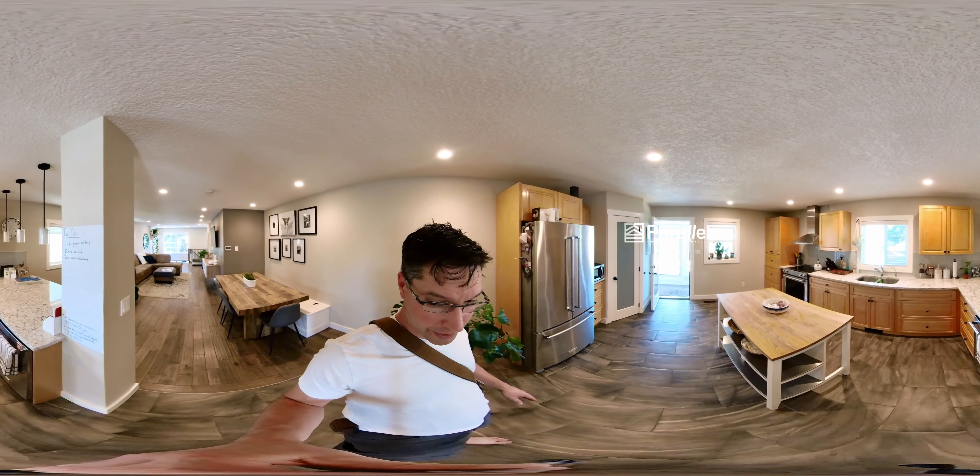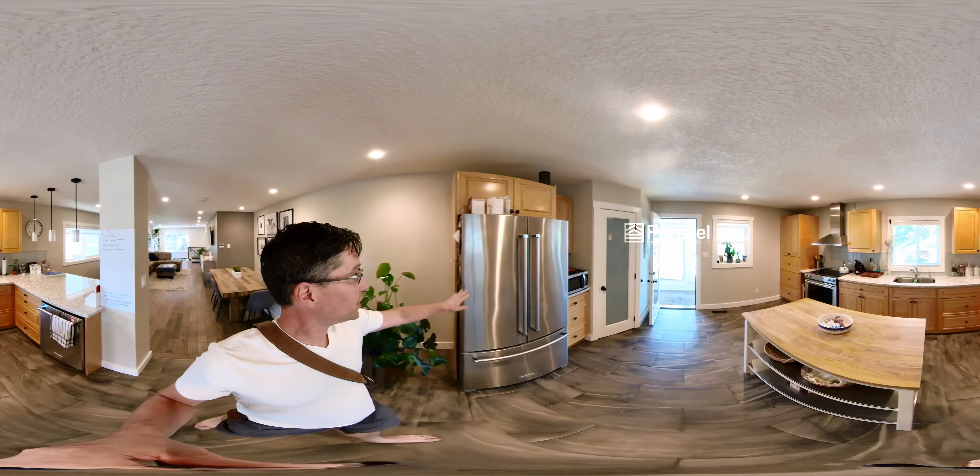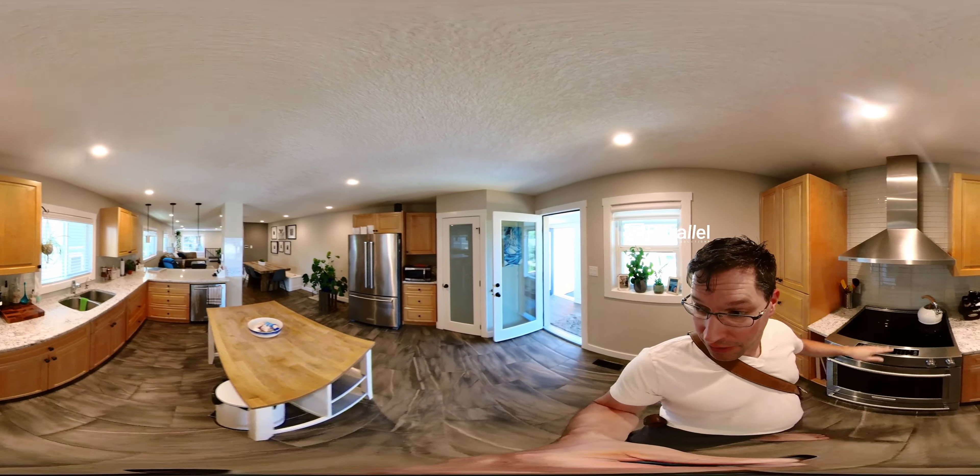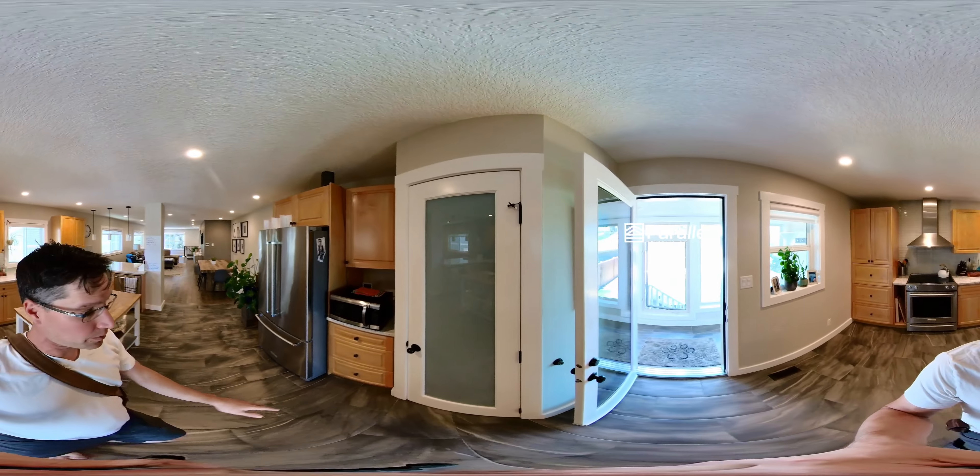We have stainless steel appliances — looks to be in really good shape, nice and clean. They did a great renovation. I really like this range fan too. And here's the pantry.